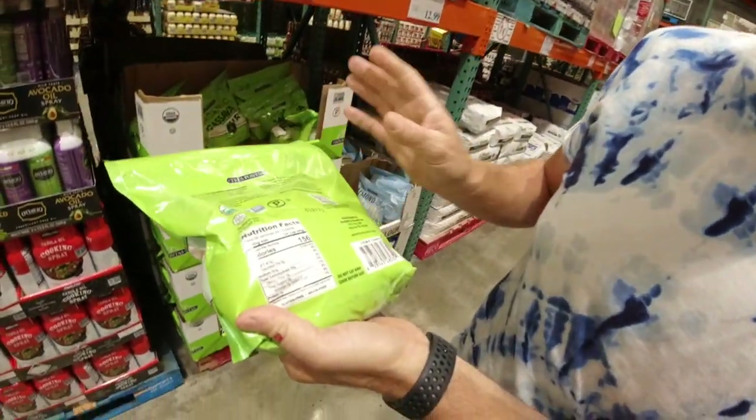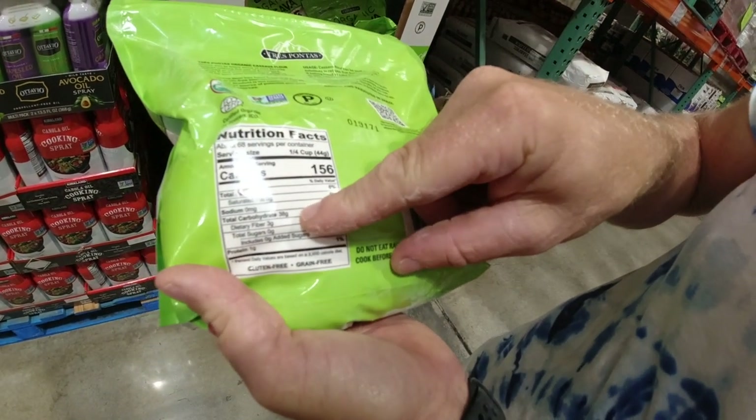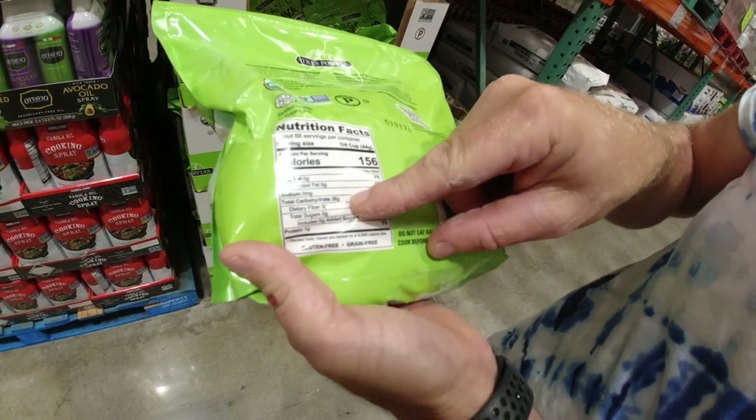Here's a new product at Costco — unfortunately not for keto. We're seeing all these products labeled with cauliflower, but one of the main ingredients is cassava flour. No wonder the carbs are so high — a quarter cup is 38 grams of carbohydrates. That's why all these 'cauliflower' products have such high carbs.